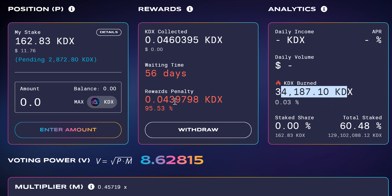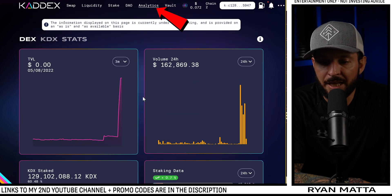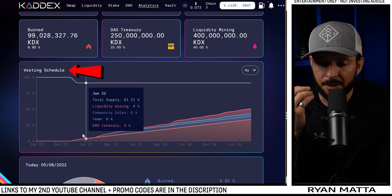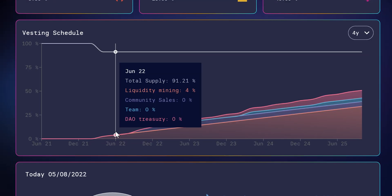KADX also has a burn mechanism — every time anybody swaps, withdrawals early, or in various other scenarios, tokens are burned, so their token will become deflationary at some point. Swinging over to the Analytics board, we can see KADX stats. What I really love is they show their vesting schedule — it's very open and transparent.